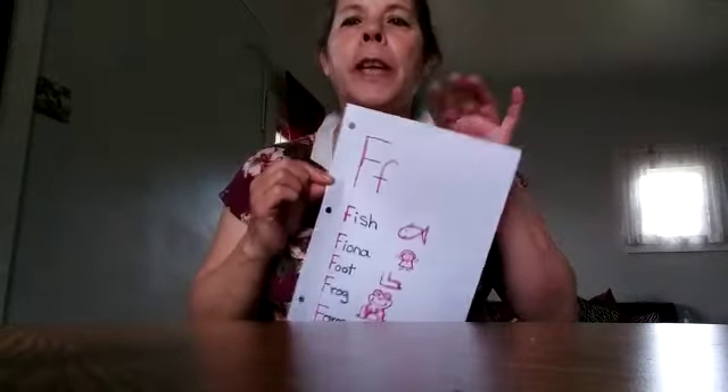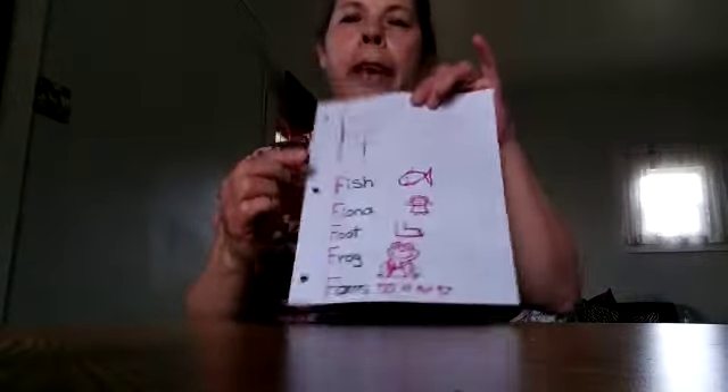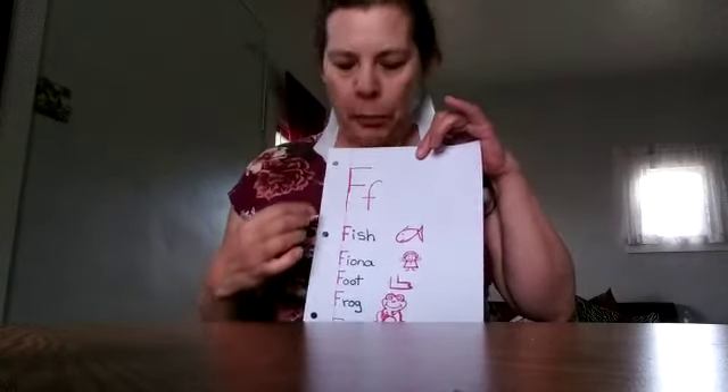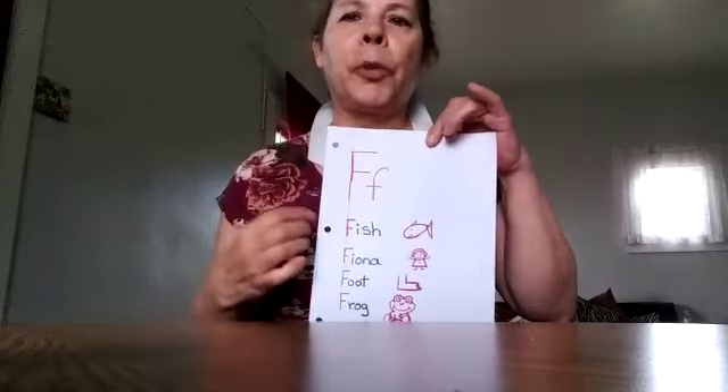We usually choose a letter — the week's letter — and we make a silly story. One of the kids or everybody gives us some words to write on the board. I have already chosen some letters and some words. I chose letter F this time, and I made some words, pretending that I had gotten them from the kids.